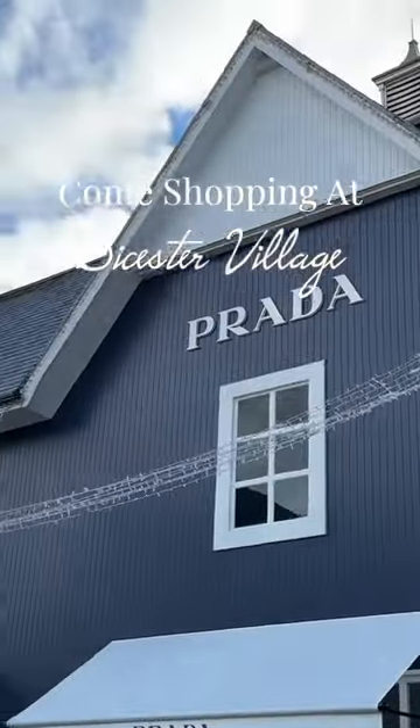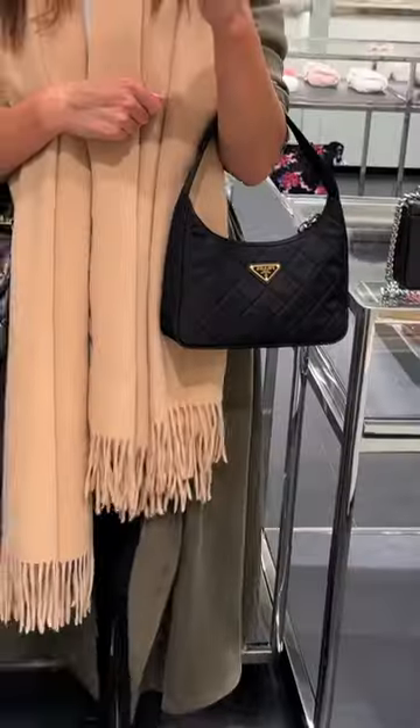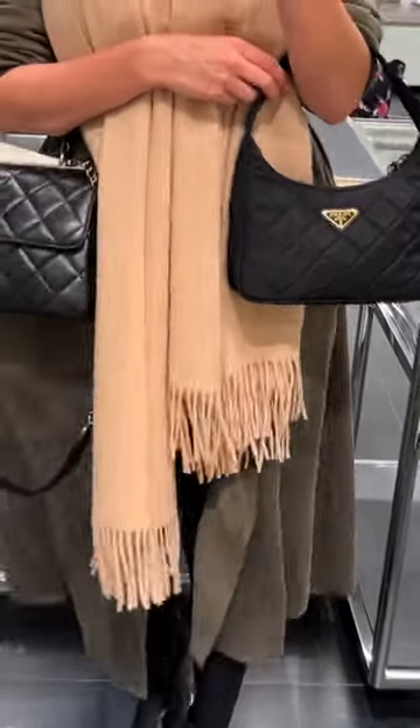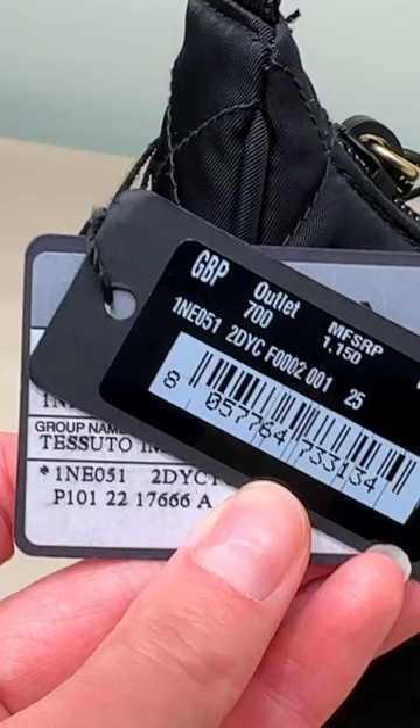Okay, let's see what we can find in Prada. This quilted shoulder bag — if I was into shoulder bags, I would definitely go for this. How much is it? It's £700, reduced down from £1,150.